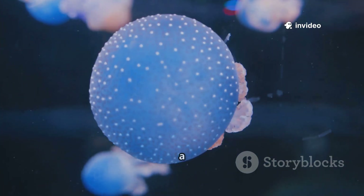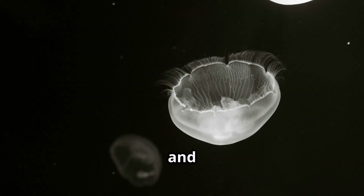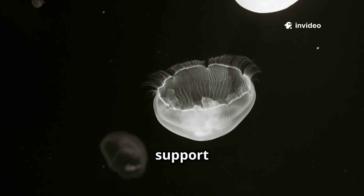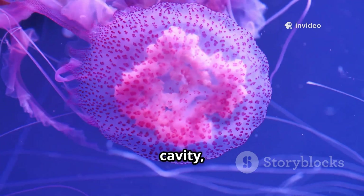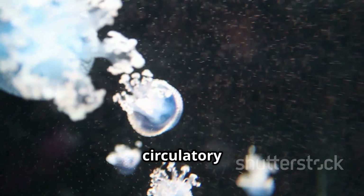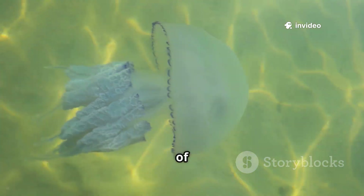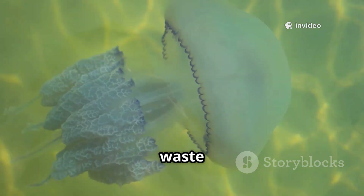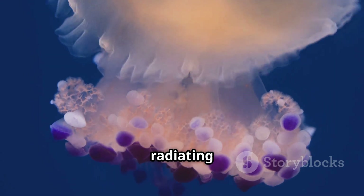Then the inner gastrodermis, responsible for digestion, and finally the jelly-like mesoglea sandwiched in between, providing structural support and flexibility. The central feature of the jellyfish is its gastrovascular cavity, a multi-purpose space serving as both stomach for digestion and a rudimentary circulatory system for nutrient distribution. Water flows in and out, bringing essential oxygen and efficiently flushing out waste products, while vital nutrients are carefully distributed throughout the body via a network of radiating canals.